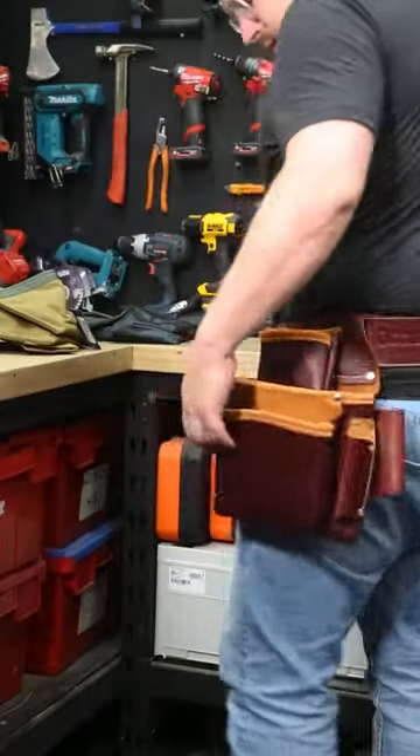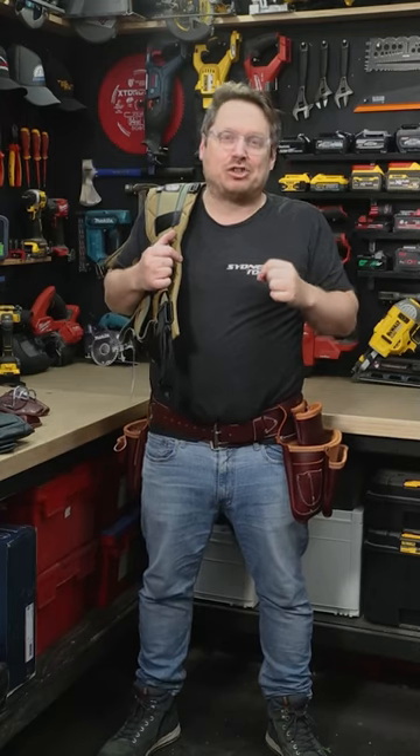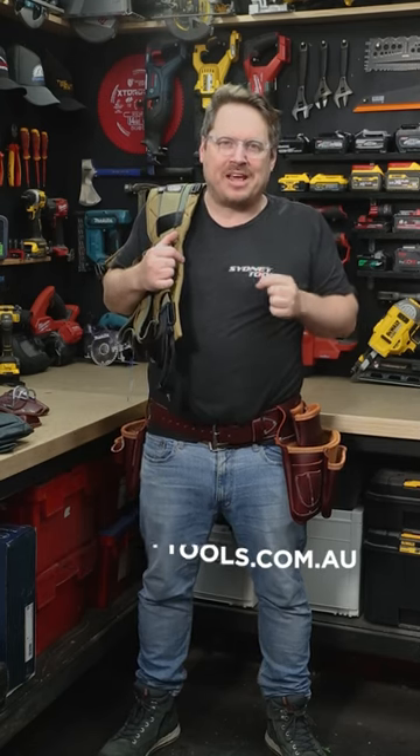It's some really nice gear, but don't just take my word for it. You can check out the full Occidental Leather and Badger Tool Belt range at select Sydney Tools stores, or head over to our website for full specs and Australia-wide shipping at sydneytools.com.au.